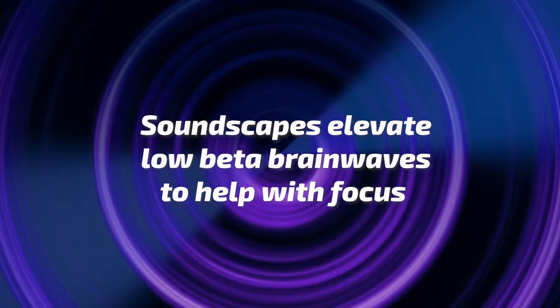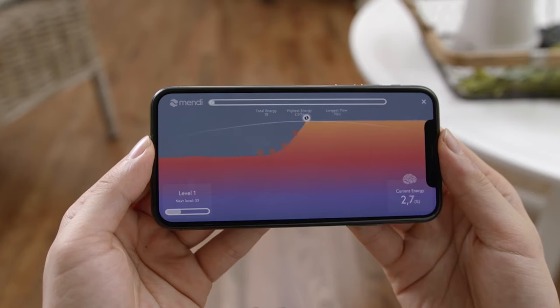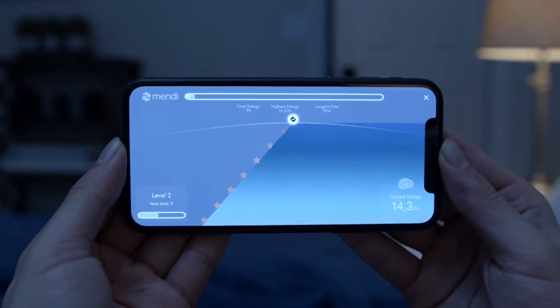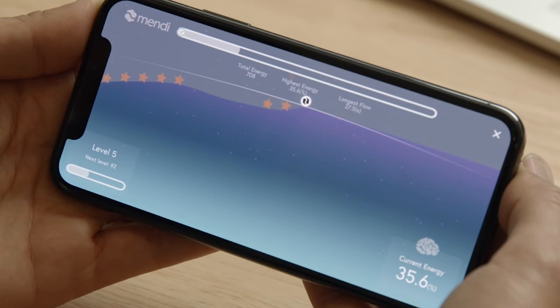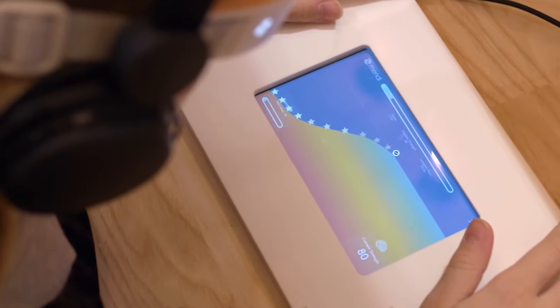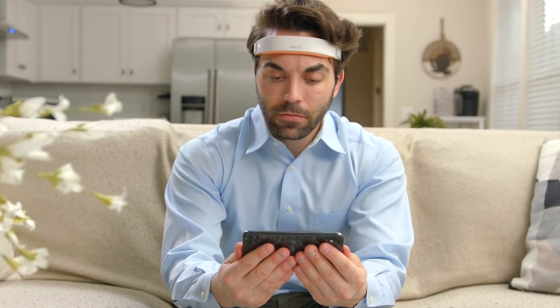Soundscapes in the background actually elevate low delta brainwaves in the brain to help you focus better. To incorporate all that is to basically make the neurofeedback training more immersive. They use positive reinforcements — so every time, for instance, when the ball goes up in the game, there's a star sound. What they use is something called a Shepherd's tone, the same type used by composer Hans Zimmer in action movies. It's a type of sound illusion that never really resolves — it just pings and pings and moves back again — designed to suck you in and help you get more immersed in the game.